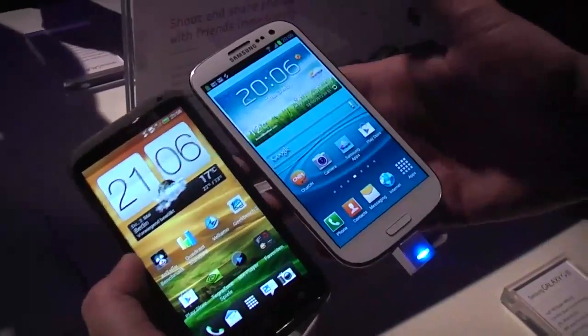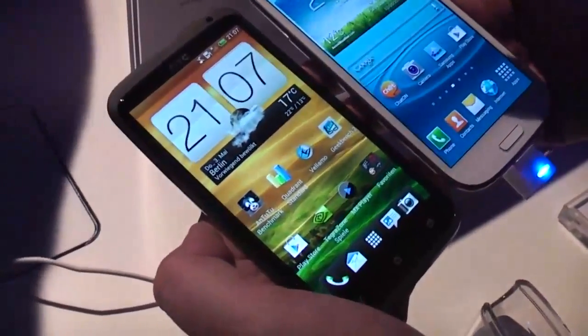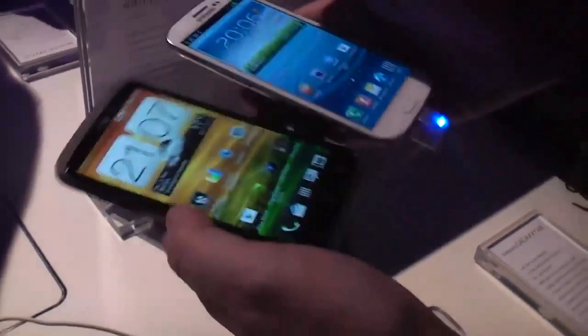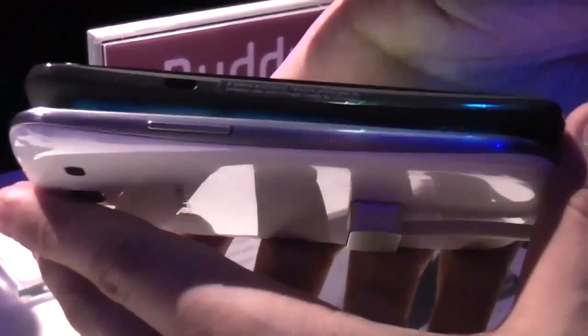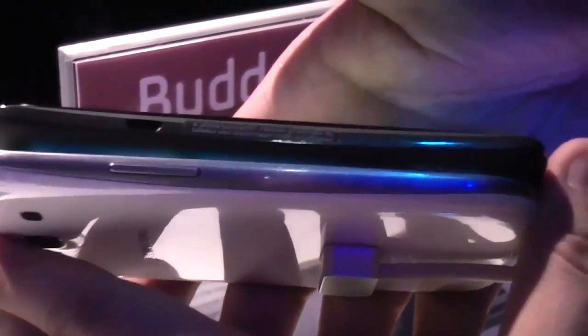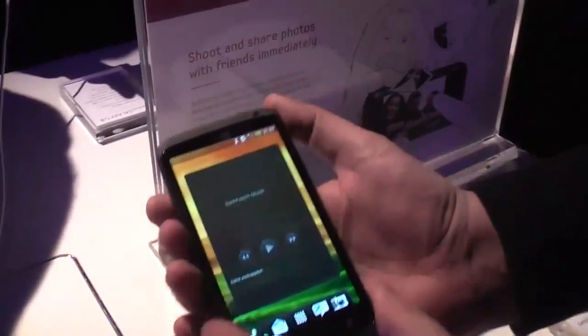The Samsung Galaxy S3 features a Super AMOLED HD display, and both of them are sporting 720p resolution. Let's take a quick look at the thickness of these devices — both are sporting a quad-core CPU and as you can tell you can't really see any difference at all in the size. Let's hold them next to each other.